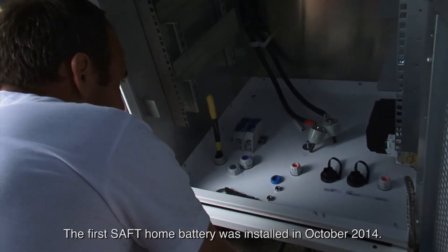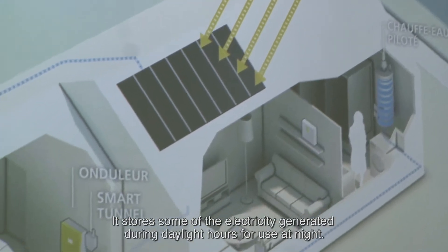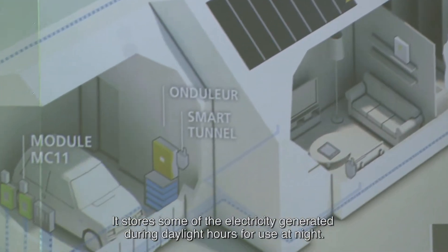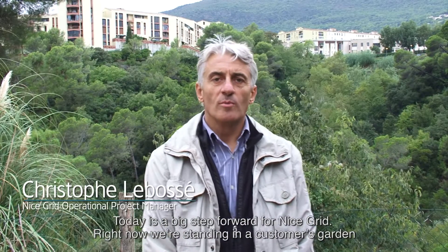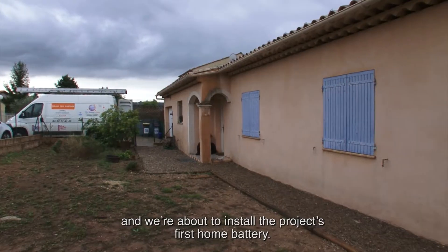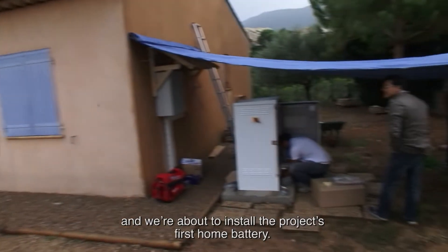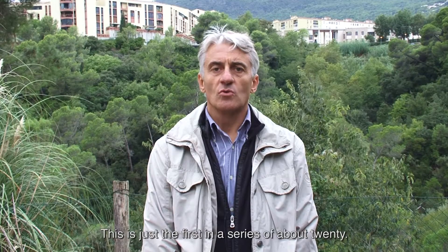The first Saft home battery was installed in October 2014. It stores some of the electricity generated during daylight hours for use at night. Today is a great day for the project, as we are in the garden of one of our customers, about to install the first residential battery of the project — the first of a series of approximately 20.